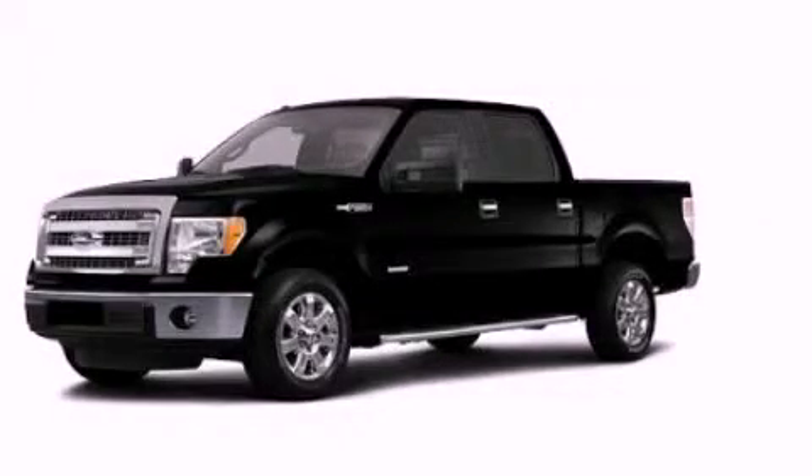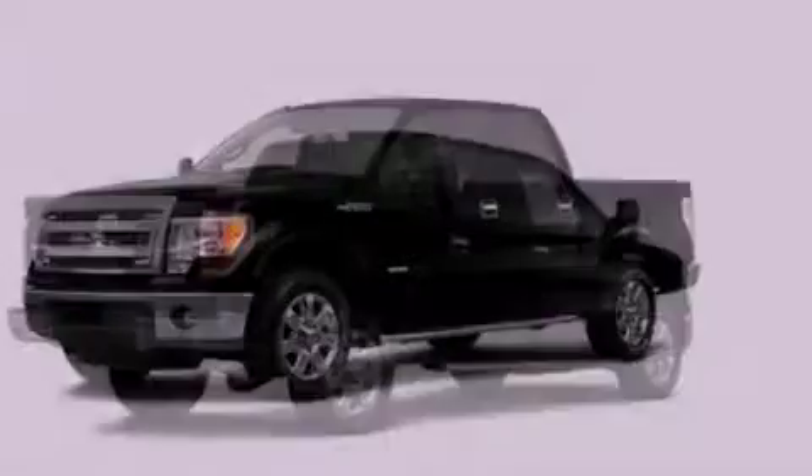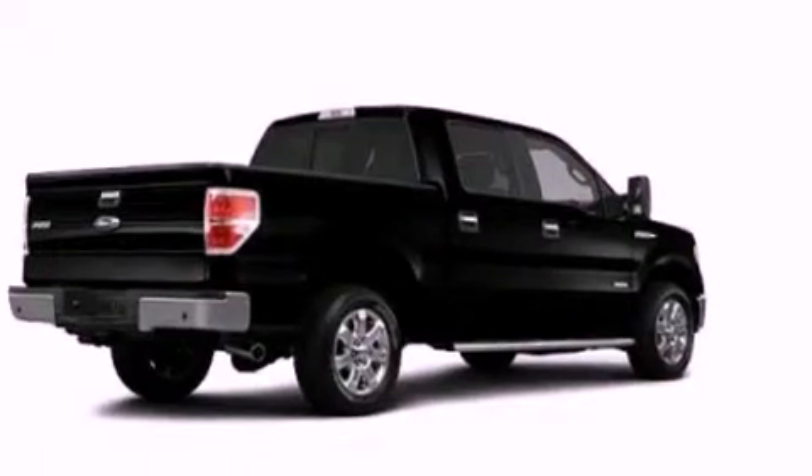This is a brand-new 2013 Ford F-150. Strong, durable, and dependable.